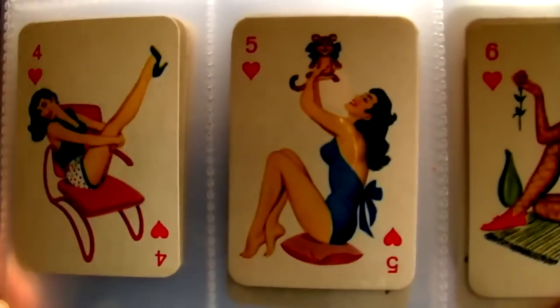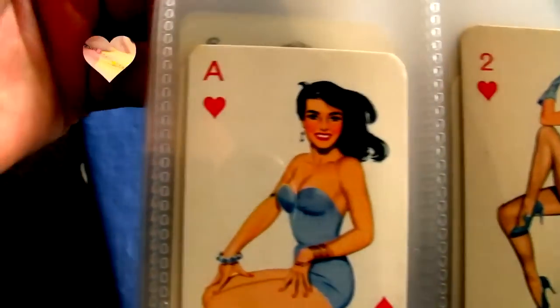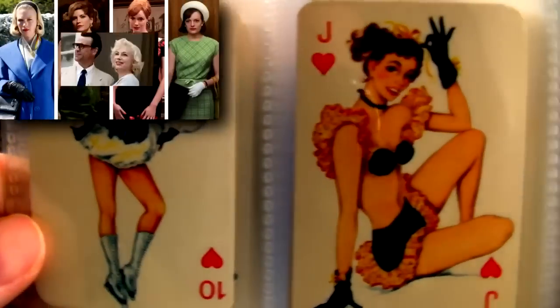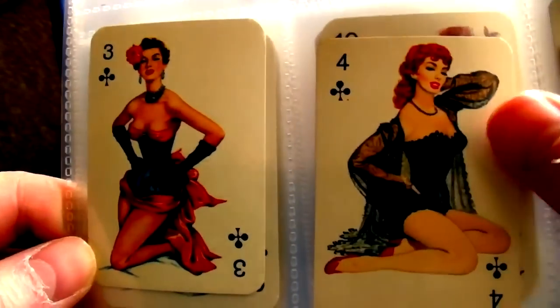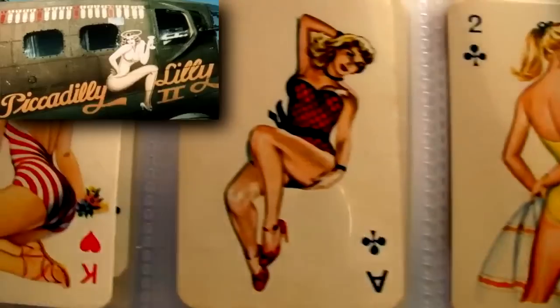1950s pin-up glamour is very fashionable at the moment thanks to vintage fashion-loving pop stars such as Katy Perry and the current wave in nostalgic period dramas on television such as Mad Men and at the cinema. Pin-up art was extremely popular before colour photography became mainstream and beautifully illustrated illustrations like these helped people through some hard and stressful times such as World War 2. Many artists became famous through specialising in this glorious art form.